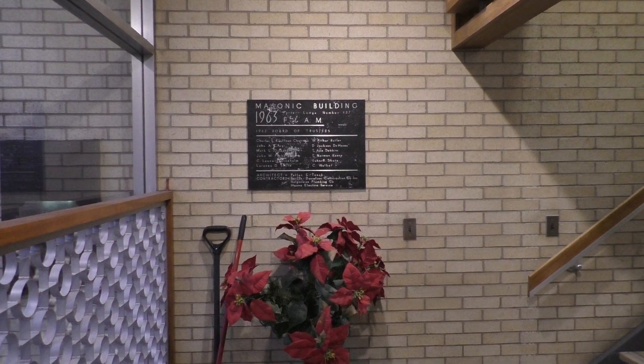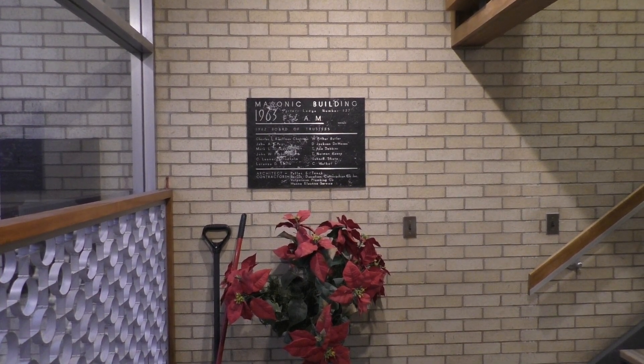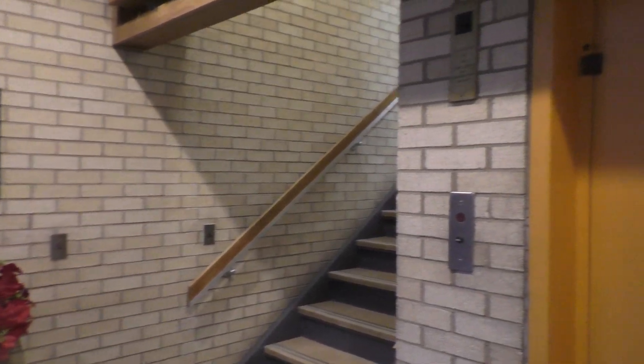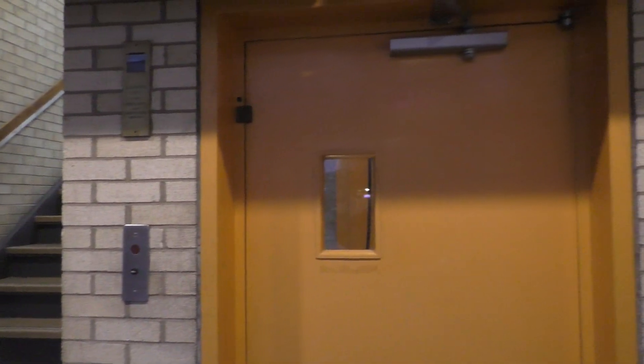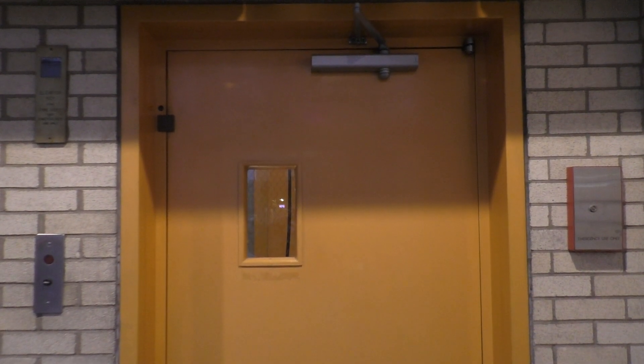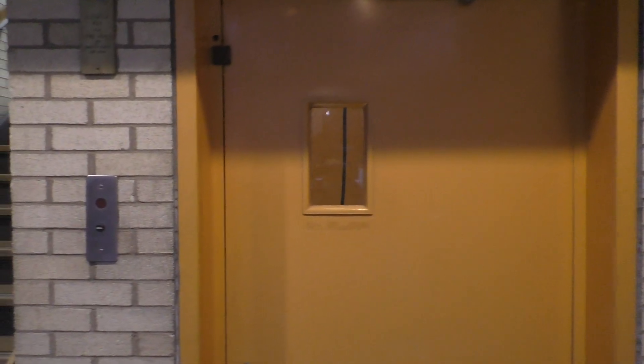This is the elevator at the Proto Masonic Temple in Valparaiso, Indiana. Take a look at what we have — some sort of very vintage elevator. Let's go ahead and take a ride.